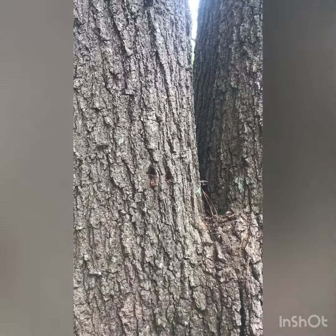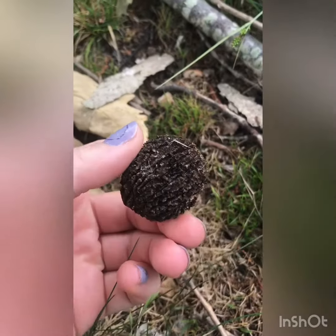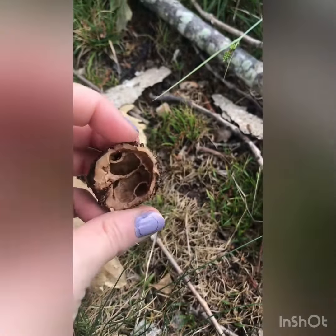I know an animal has been here. See that big bunch of leaves and sticks? It's a squirrel nest. This nut shows me that an animal opened it up and ate it.